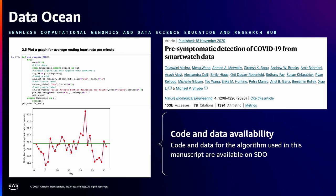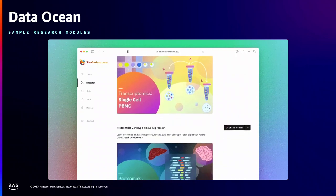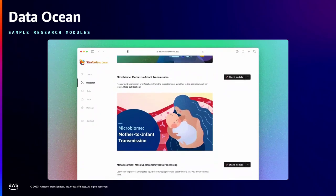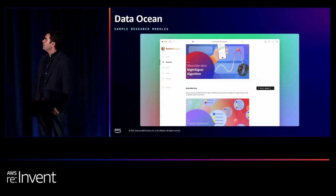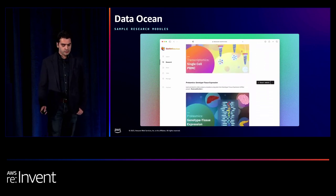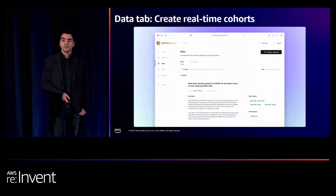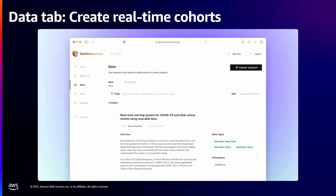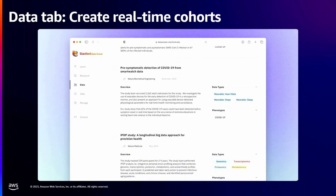These are some of the modules we created in 2021 — nine modules around the layers we mentioned. With one click, users get access to a virtual machine with everything pre-configured. They can play with the data and code, getting access to Jupyter Notebook, R, and Python. Another tab lets researchers create a real-time cohort by combining multiple datasets — we provide a virtual machine so they can play with those datasets.